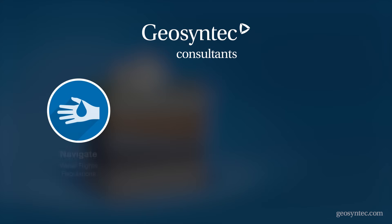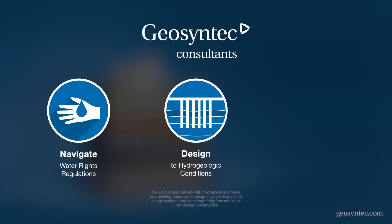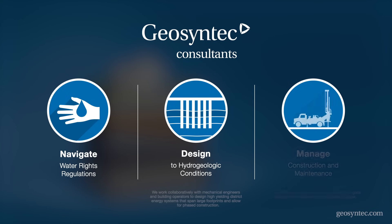Our team navigates complex water rights regulations, designs systems tailored to site hydrogeologic conditions, and oversees construction and maintenance.